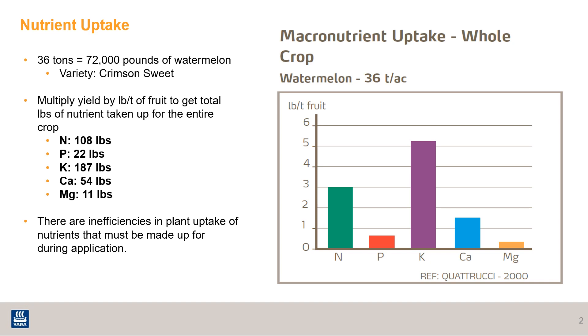These are the main nutrients required by watermelons in the largest quantity. If you take nitrogen, for example, and multiply the pounds of nitrogen needed for a ton of fruit by the total number of tons yielded — which is 36 — you come up with 108. So for the entire crop, the crop took up 108 pounds of nitrogen. You're probably wondering, are you trying to say that's all the nitrogen I need to put out?